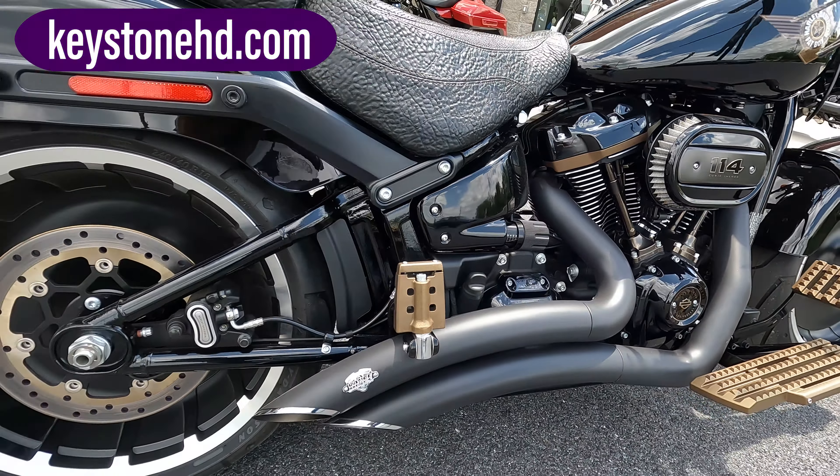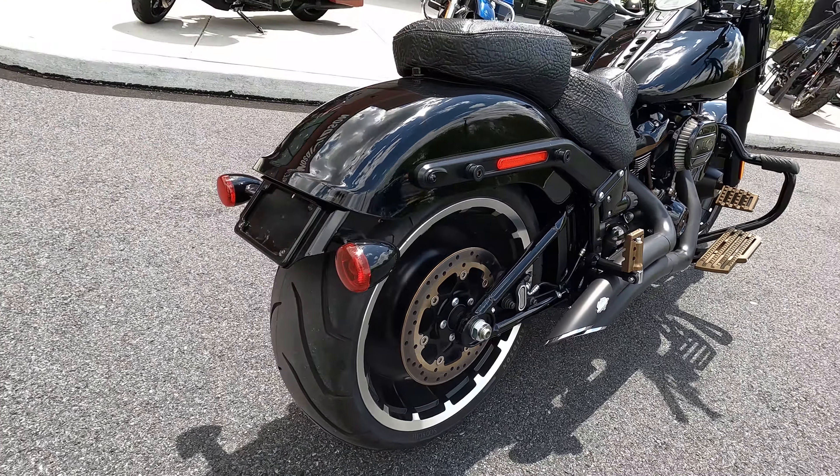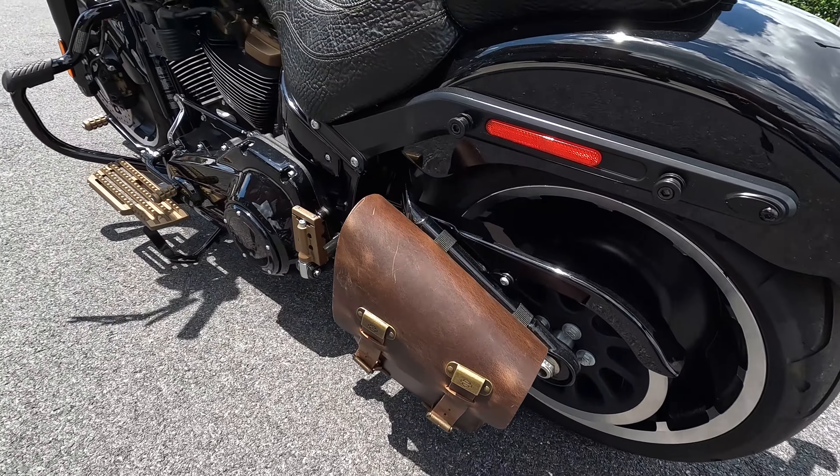It's got Dominion accessories through and through — from the floorboards, the pegs, passenger setup as well, the shifters, toe and heel, grips and mirrors, and even the swing arm bag is rocking gorgeous furniture.